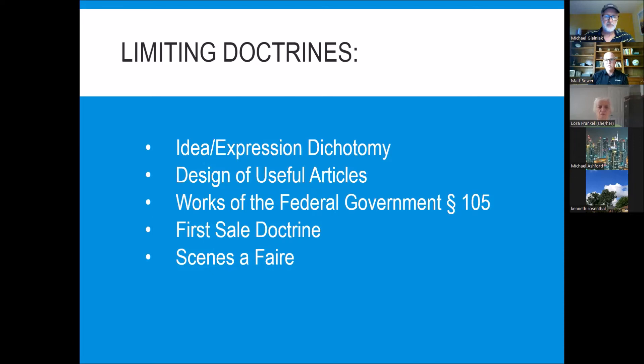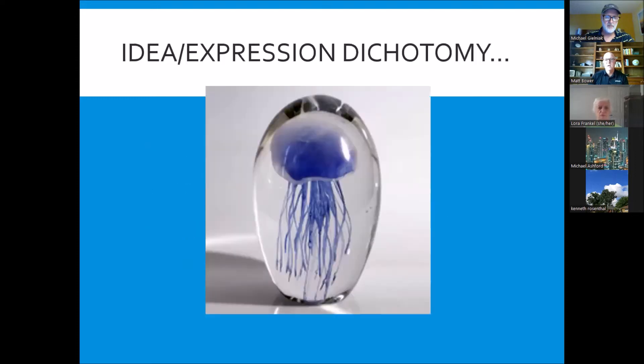Copyright exclusive rights are not unlimited. There are some limiting doctrines where copyright will not protect. These include the idea-expression dichotomy, the design of useful articles, works of the federal government, the first sale doctrine, and scenes à faire. The first is the idea-expression dichotomy — basically, if you cannot separate the idea from the expression, copyright protection cannot be granted. An example: an artist in Florida started encasing jellyfish into glass orbs, which became very popular. Other artists began doing the same. He sued, but because you couldn't separate the idea of putting a jellyfish in glass from the expression of a jellyfish in glass, he could not get copyright protection.